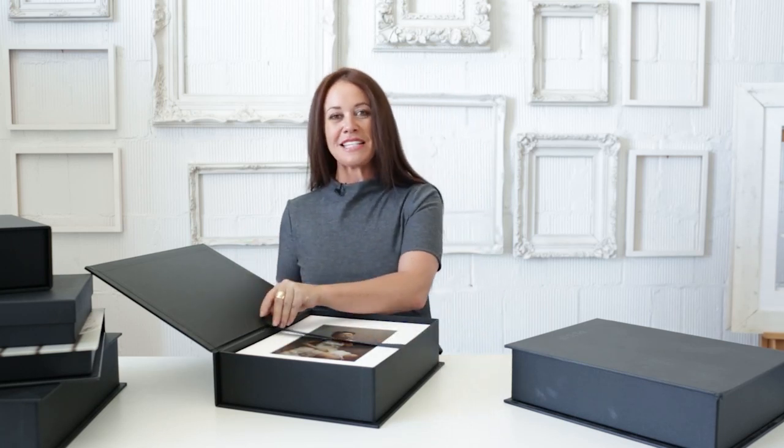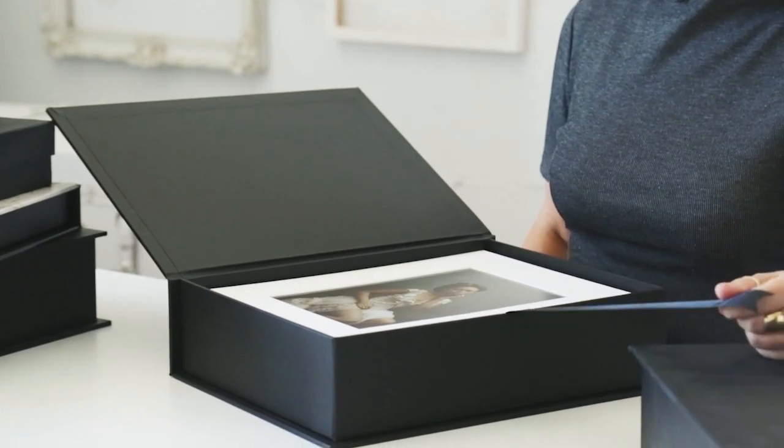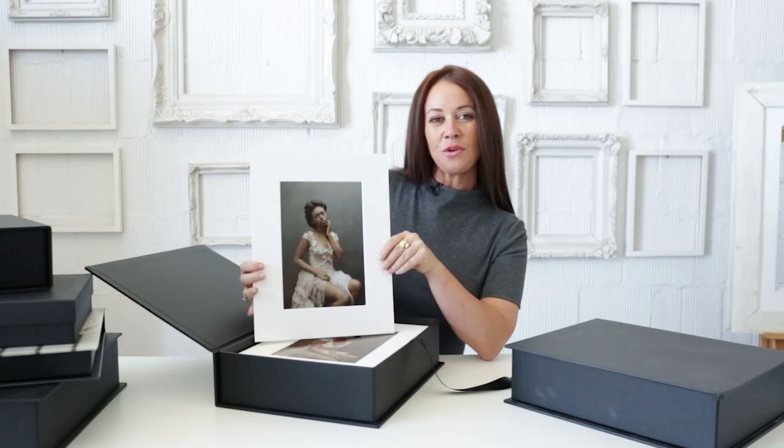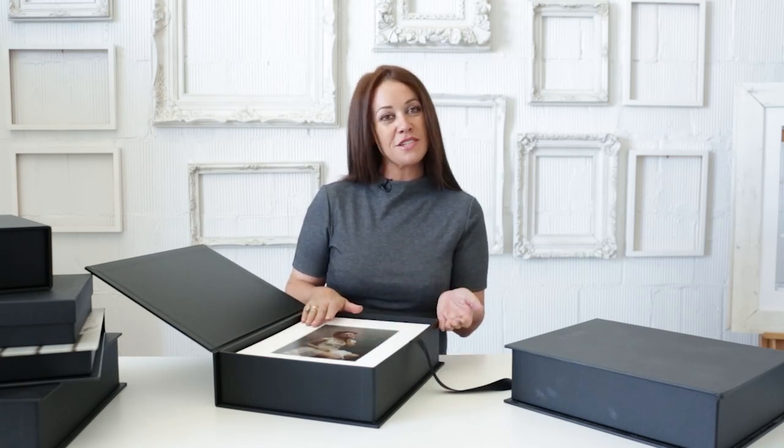If a client comes to me and says, 'Can I have canvas?' I say, 'Yes, I can price your canvas prints.' If they come to me and say, 'Could I please have an album?' I would say, 'Okay, but check out my folio box first.' The reason I like this better than an album is you can take them out of the box and you can frame them. You can give them as gift prints to family and friends, or you can keep them private and in the box, or you can buy a display easel and choose to display different images at different times. Also, if you don't fill the box with this session, you can come back next year and fill the box with your family next year.